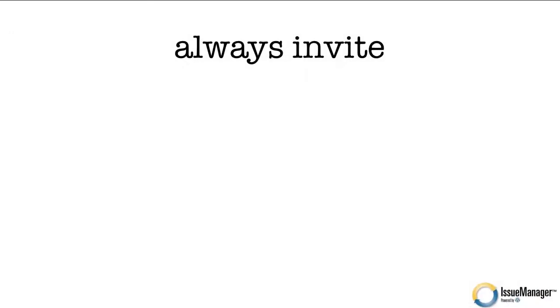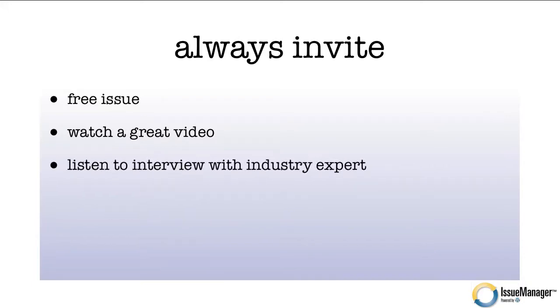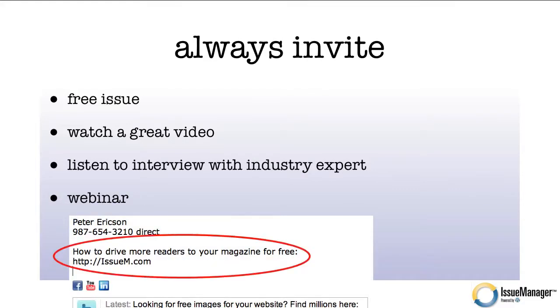Let's wrap up with the secret sauce: always be inviting. You have a web address — why should somebody go to it? Make it obvious. Invite them to do something specific to motivate them to actually go to your website. Give away a free issue — there's an idea. Watch a great video — maybe they should go to your website to watch a super video you have. Maybe they should go to your website to listen to an interview with an industry expert or sign up for a webinar. That is the secret to getting people to move to your website.